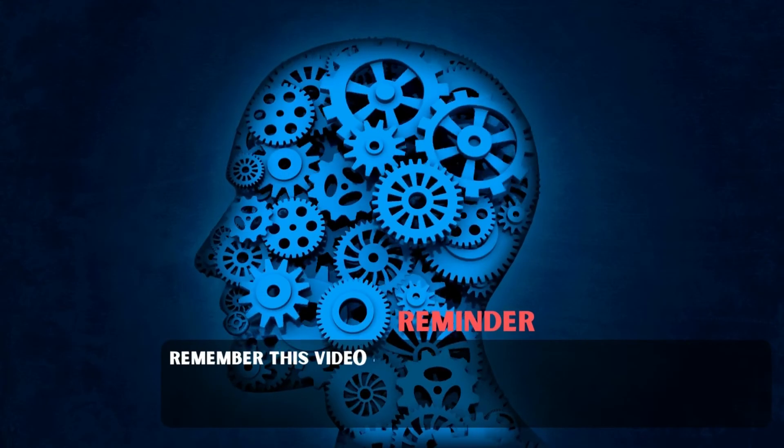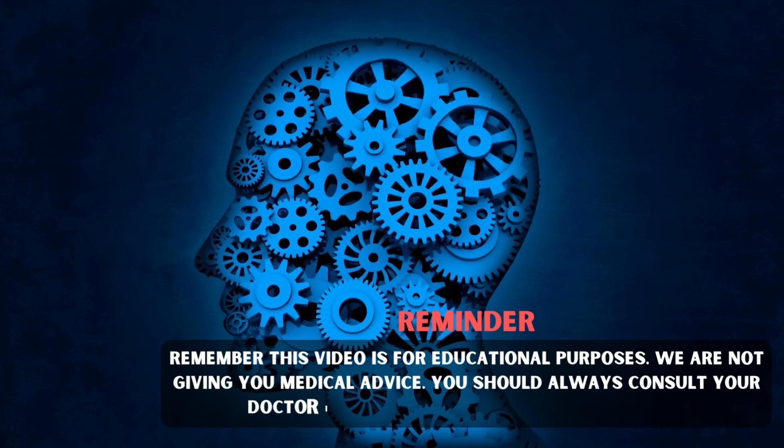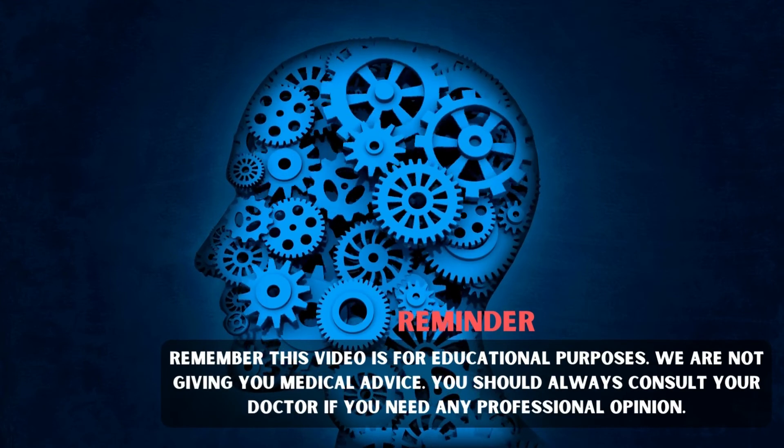Remember, this video is for educational purposes. We are not giving you medical advice. You should always consult your doctor if you need any professional opinion.